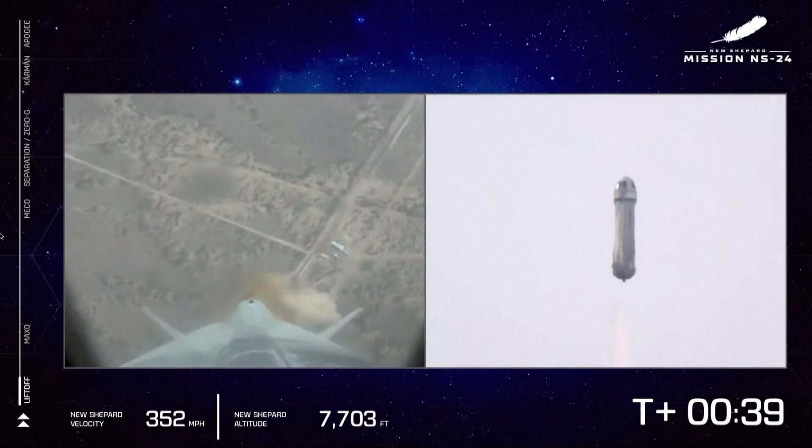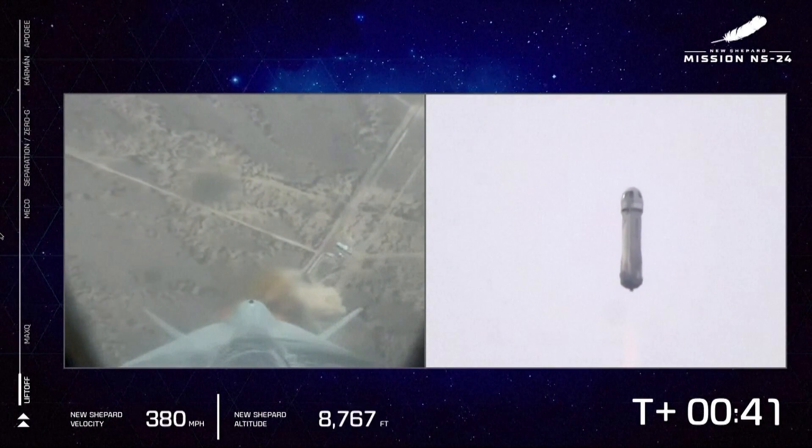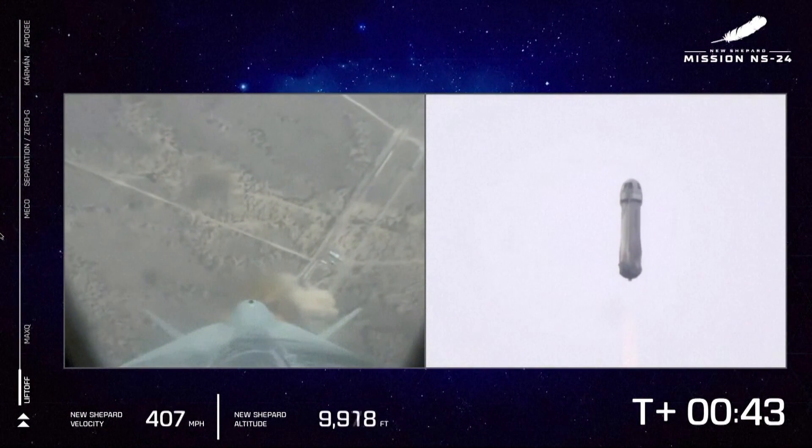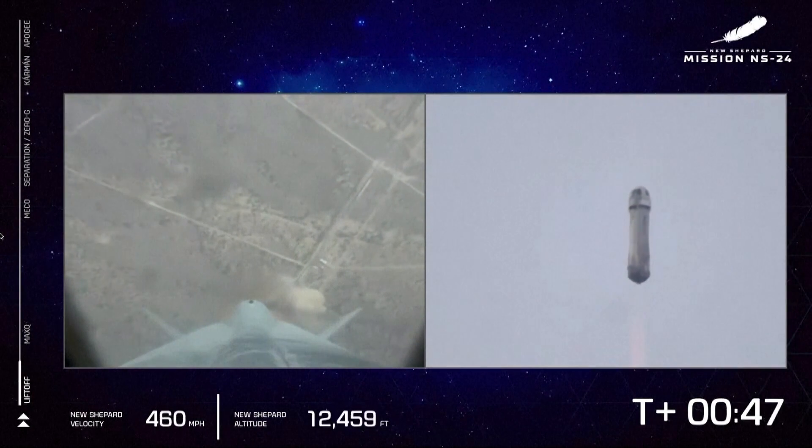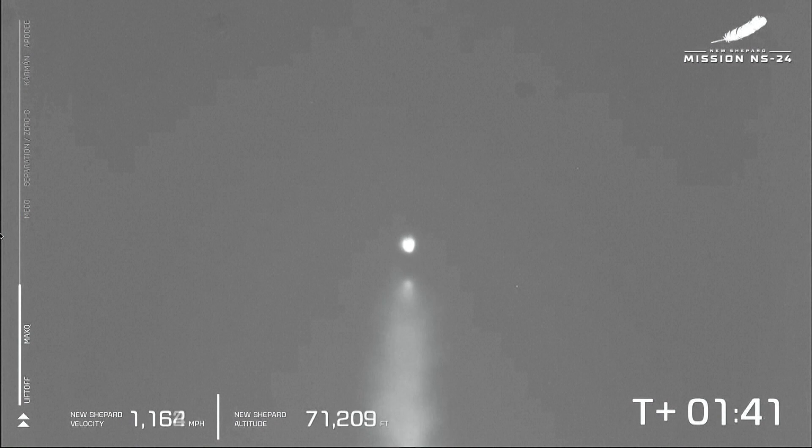How exciting, Erica. A great shot there of the PM, the propulsion module moving away from Earth. That BE-3 engine providing 100% power level. Such a cool shot there.